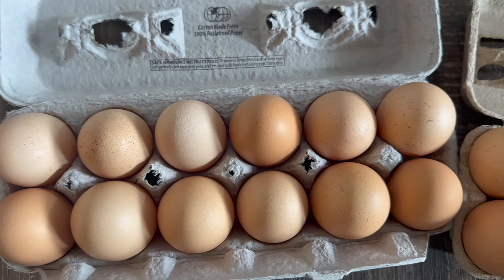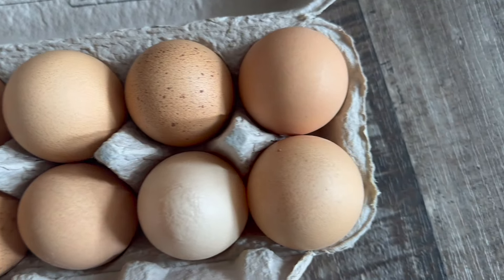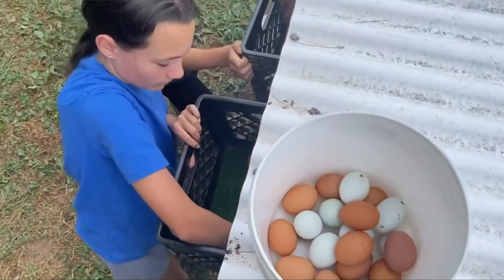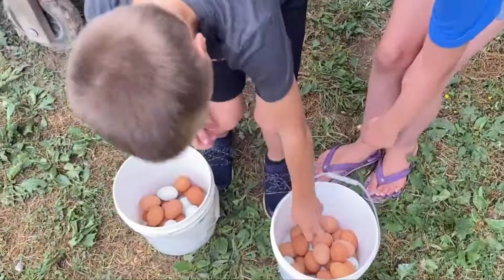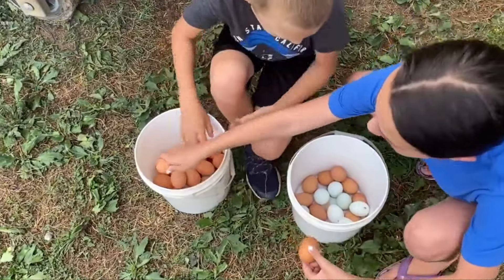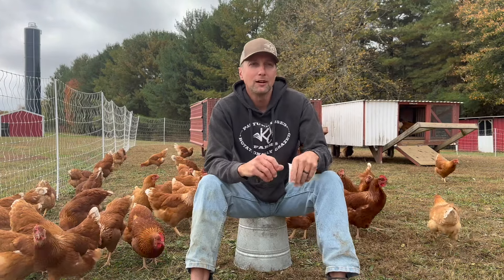We sell our eggs for $5 a dozen, which means we would need to sell 118 dozen eggs to have those chickens pay themselves off — just covering feed and the cost of the chickens. 118 dozen is 1,416 eggs. Say we have around 60 hens and we're getting about 40 eggs a day at peak production — that would take us around 36 days to get the 1,416 eggs needed to pay those off, so right around a month and a half. We've only gotten one to two eggs a day for the last three days, so it's going to take a little longer, and we also have extra feed costs going in as they start to lay.